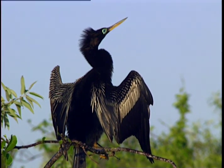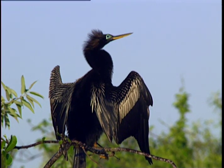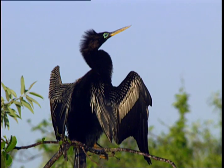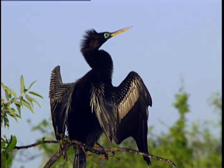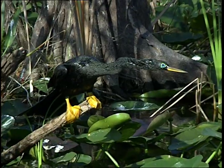The tropical Anhinga is a really interesting bird. In the United States, they are found mainly in Florida's Everglades National Park. Just look at him with his wings spread out. There's a reason for that — he's drying them out after diving for food.